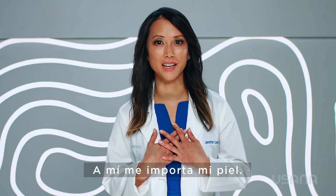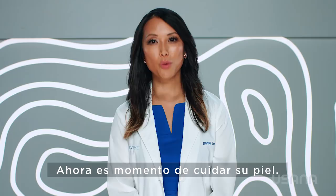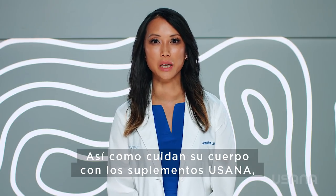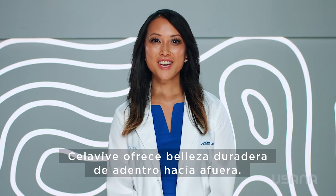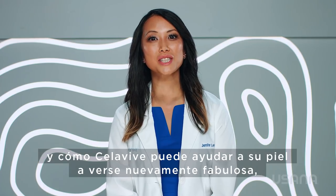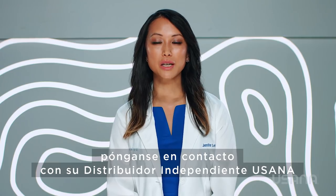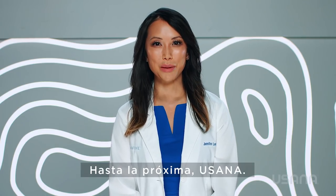I care about my skin. I care about your skin. Now it's time to care for your skin. Just like you care for your body with USANA supplements, Cellevive provides lasting beauty from the inside out. If you have enjoyed learning how the skin works and how Cellevive can help your skin look amazing again, contact your local USANA independent associate or check out USANA.com. Until next time, USANA!